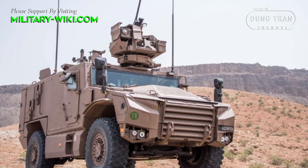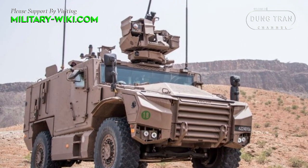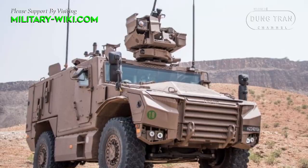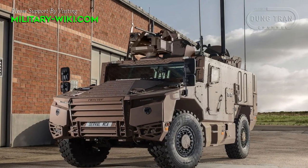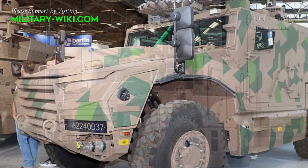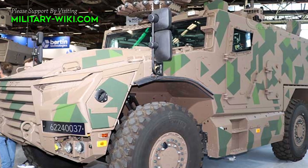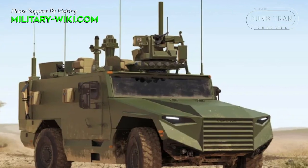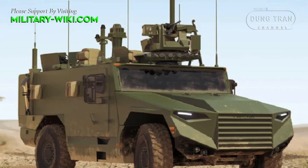The powertrain is an 8.9-liter diesel engine producing 375 horsepower, combined with a 6-speed automatic transmission and one reverse gear. The vehicle is also equipped with a small auxiliary power supply, which provides power to the electrical system when the main engine is off, as well as a central tire inflation system and run-flat tires.